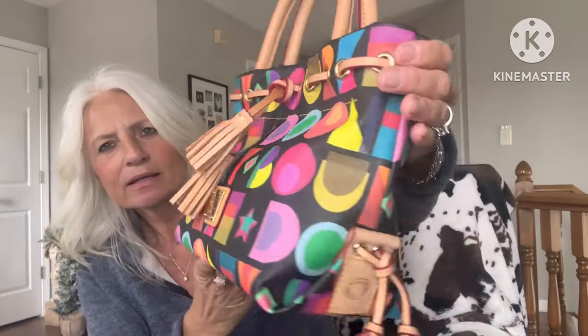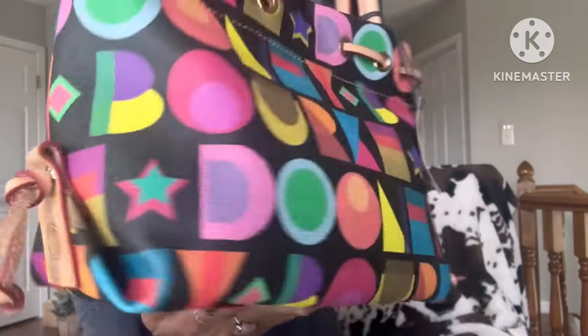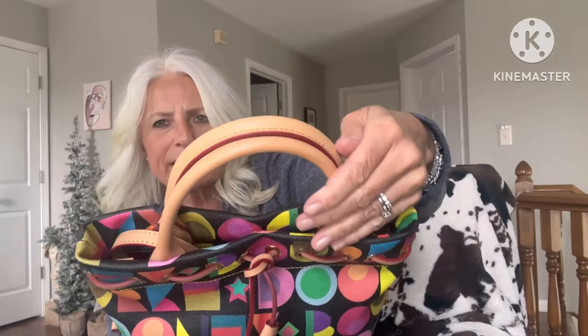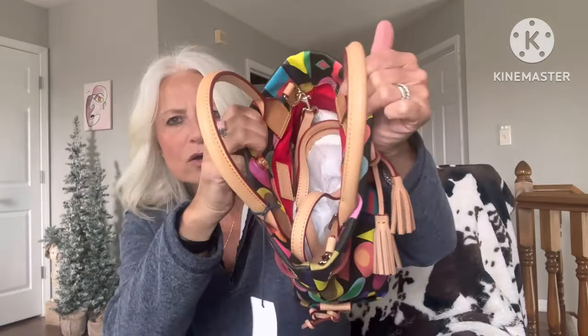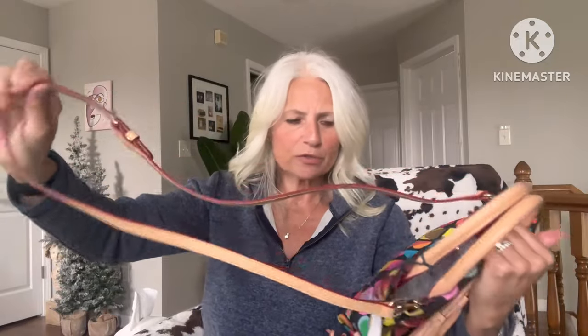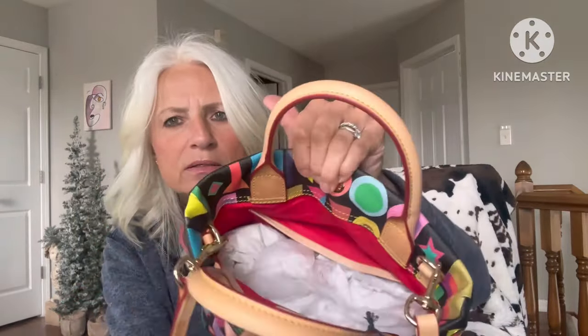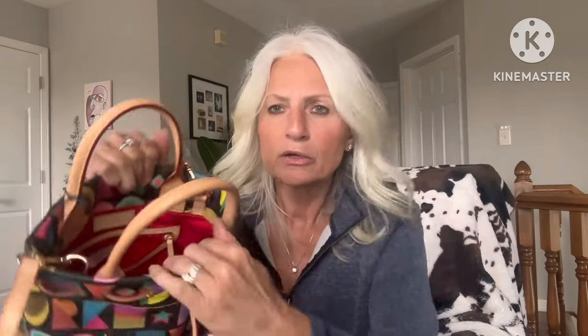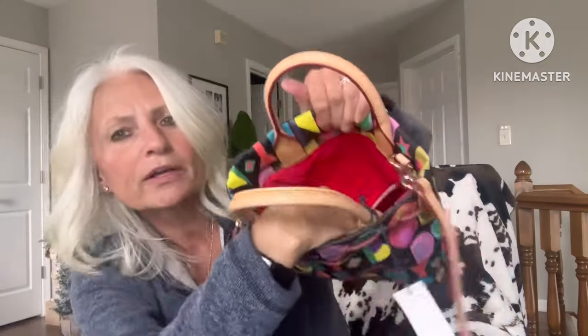So there's the front, there's the side, the back — no pockets on the exterior — there's the other side, and the front again. The bottom has feet, and there is a magnetic closure. There's a crossbody strap that does not have a removable section to make it a shoulder bag; it's just a crossbody. It attaches to the D-rings, one on the front and one on the back. It is coated cotton, by the way. On the back wall it has a zipper pocket.